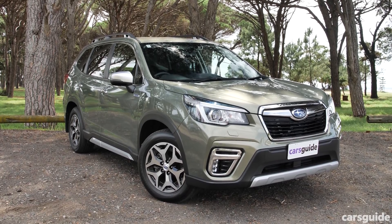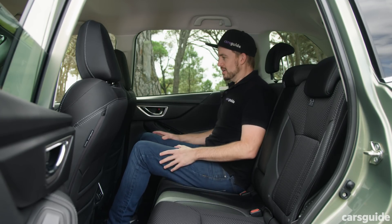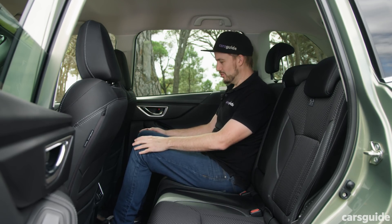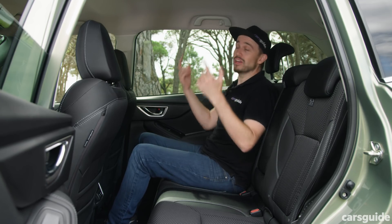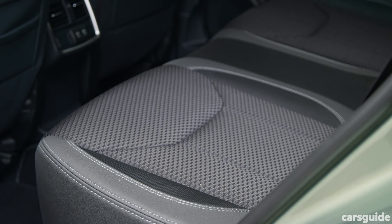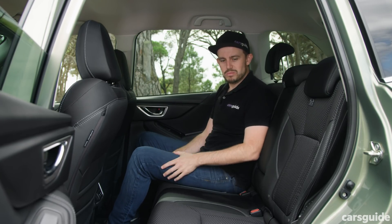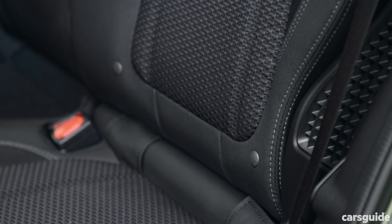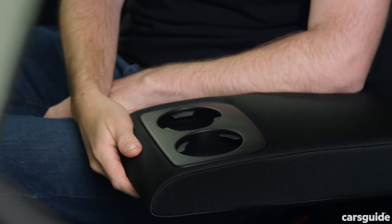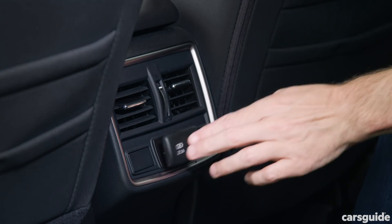Next up, back seat space — we'll start in the Forester. Rear seat room in the Subaru Forester is very good. I've got the driver's seat set for me. I'm 182 centimetres tall and there's plenty of room here. I've got heaps of knee room, heaps of toe room, lots of headroom, and there's lots of glass which will be great for kids on road trips. There are dual ISOFIX and three top tether points as well. The seat has a flip-down armrest if you're not using the middle seat and there's also a pair of USB ports which is very handy for keeping things charged.